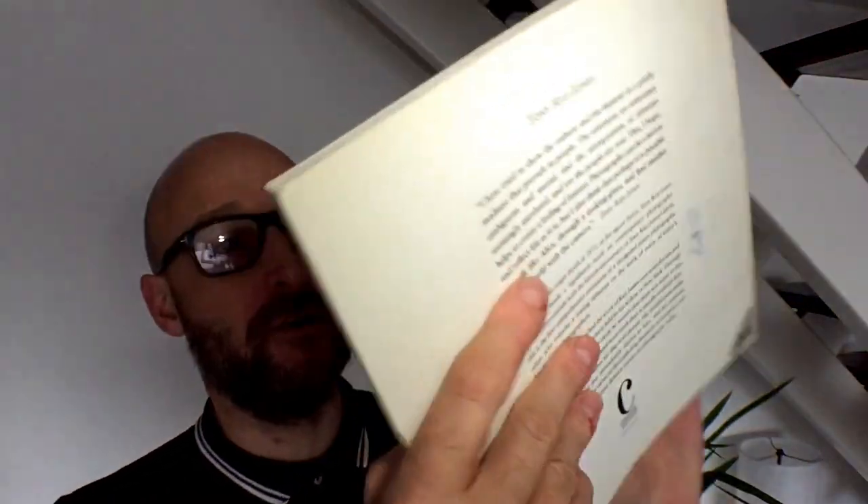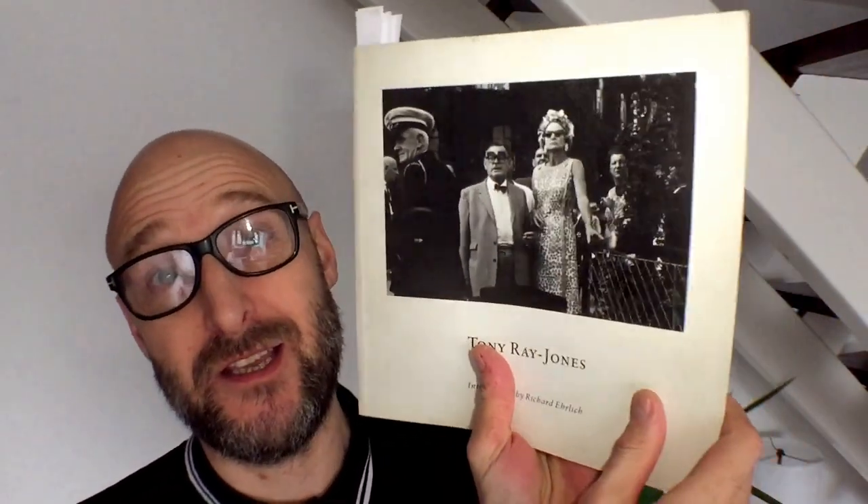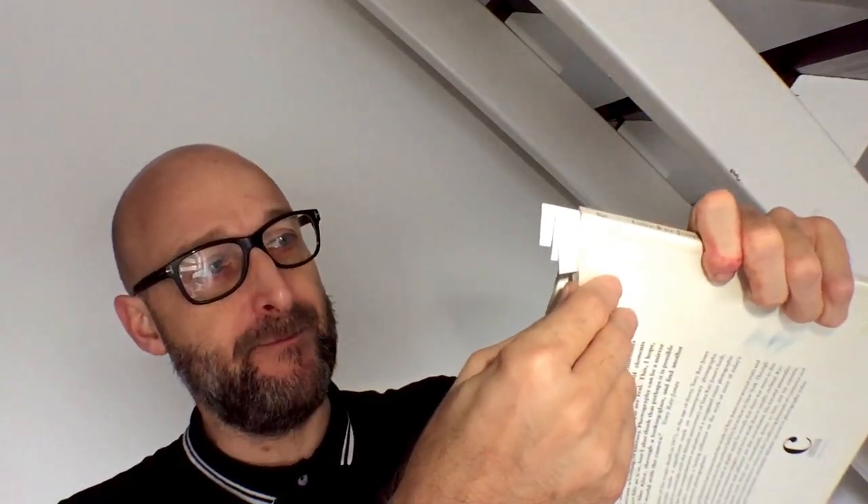There are other Tony Ray Jones books around as well. I went this year to an exhibition put on by Martin Parr at the Science Museum - that was fantastic. I think there's a book attached to that; I'll do a little research and put some links underneath this video. If you haven't heard of Tony Ray Jones before, you've probably still seen his photographs - they are used quite extensively, and other photographers refer to him as a real influence, rightly so.